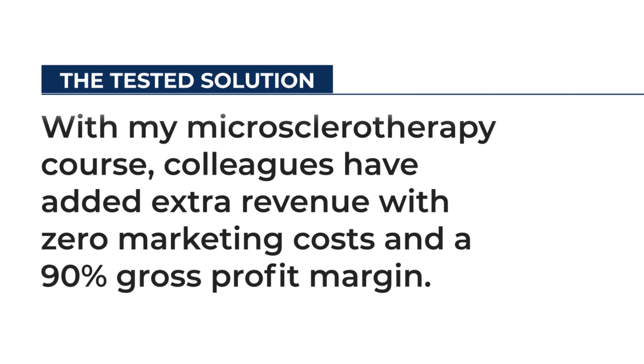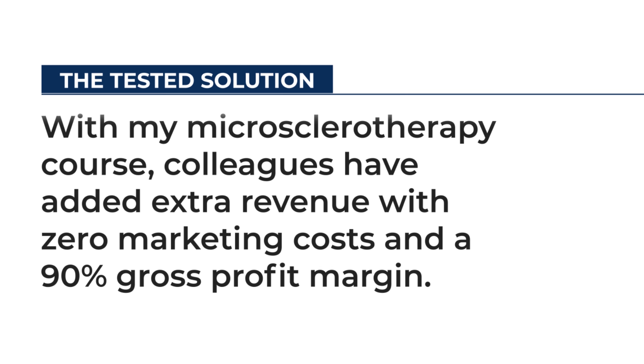There's a solution. With my microsclerotherapy course, colleagues have added extra revenue with zero marketing costs and a 90% gross profit margin. You can too.